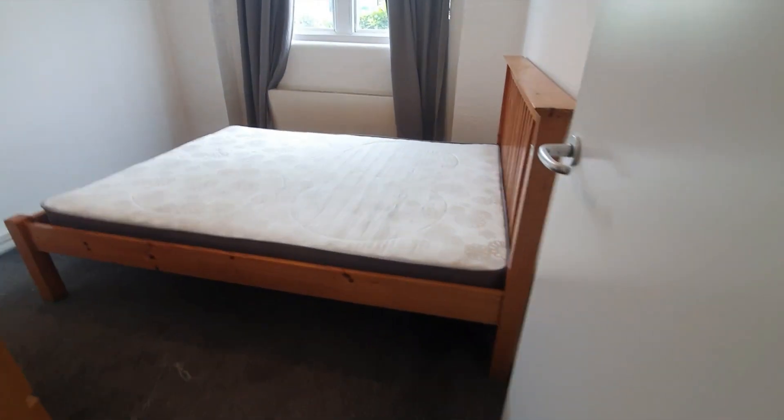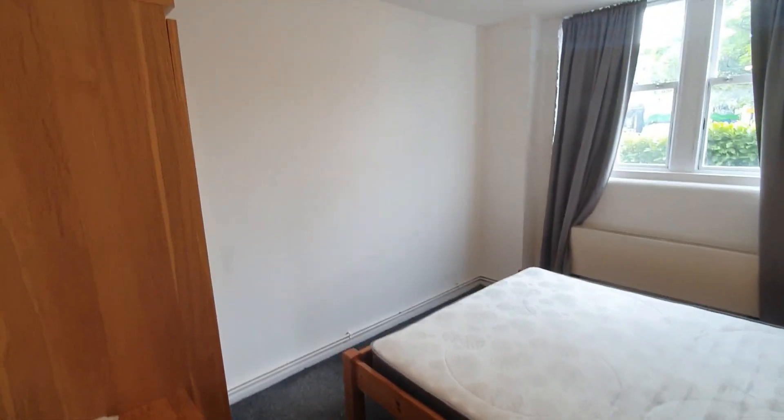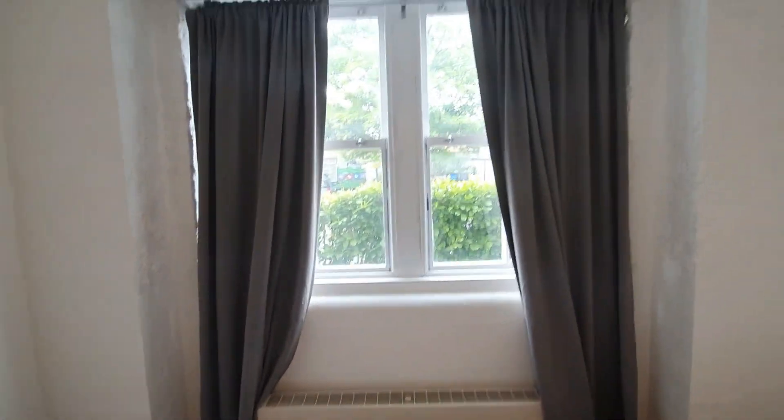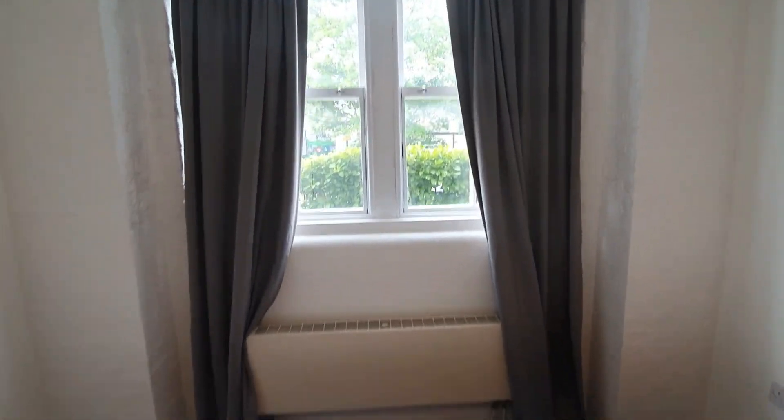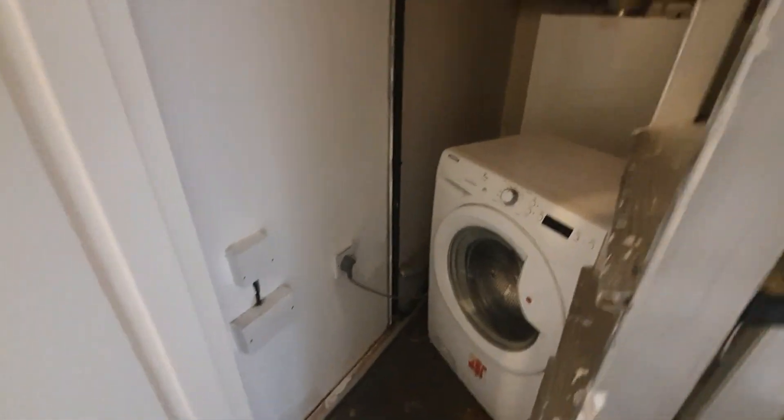Double bedroom with sash windows to front. Storage cupboard which also houses the washing machine.